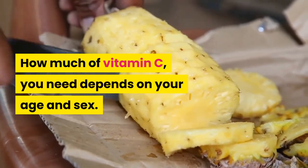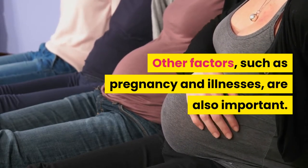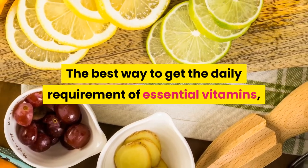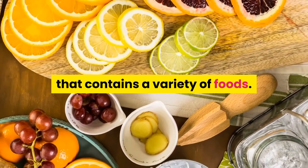Other factors such as pregnancy and illnesses are also important. The best way to get the daily requirement of essential vitamins, including vitamin C, is to eat a balanced diet that contains a variety of foods.